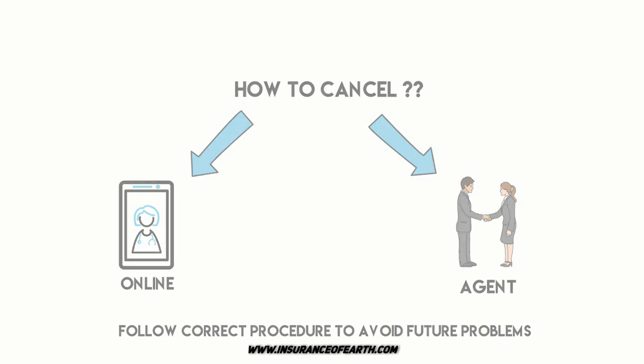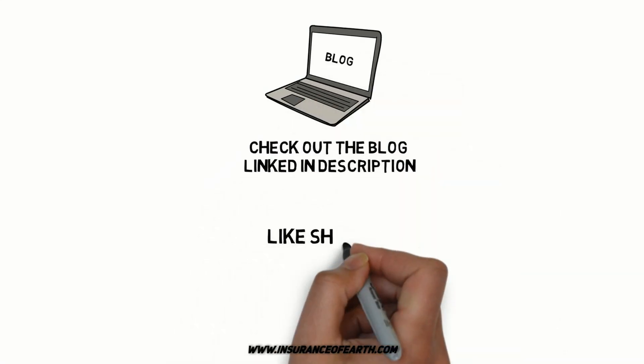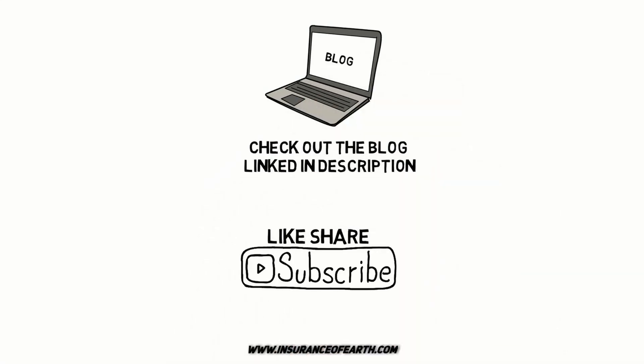And if you are curious about getting your whole coverage on the payment, we have another section in our blog which covers just that. Make sure to check the blog linked in the description, and don't forget to like, share, and subscribe while you are at it.